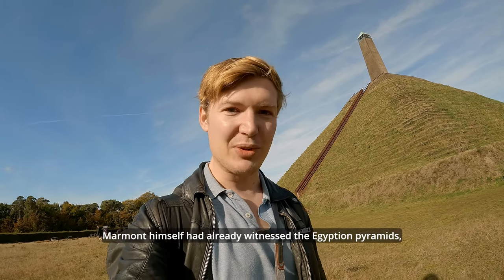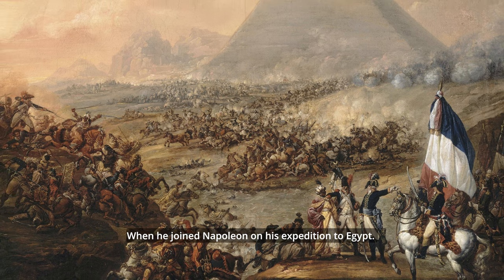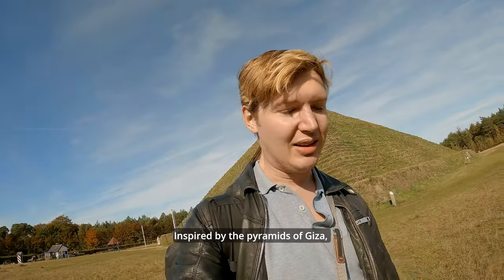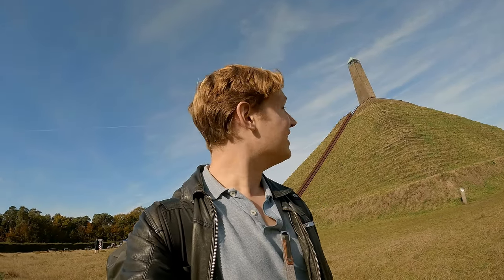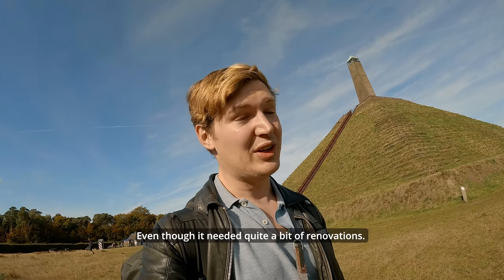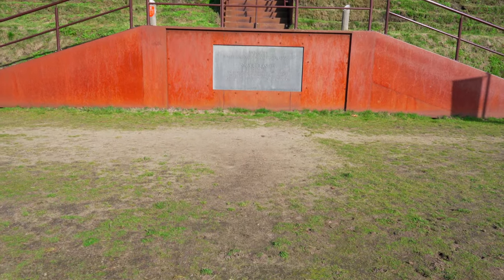The pyramid was built in 1804, and Marmont himself had already witnessed the Egyptian pyramids when he joined Napoleon on his expedition to Egypt. So inspired by the pyramids of Giza, being stationed here in the Netherlands, he ordered his soldiers to build this wonder - and it still stands to this day, even though it needed quite a bit of renovations. So let's see what it's like at the top - let's climb this! Here we go!